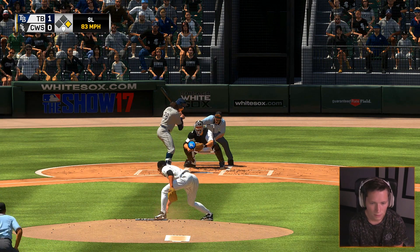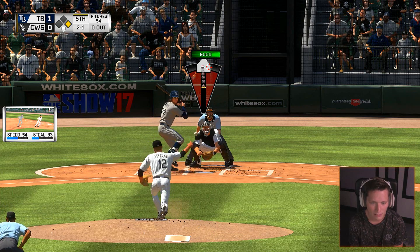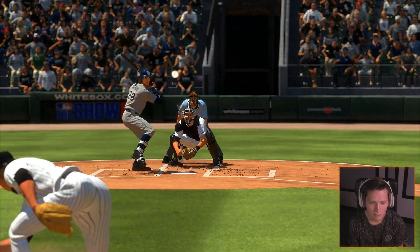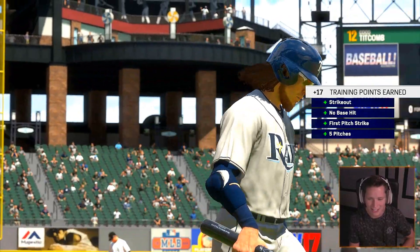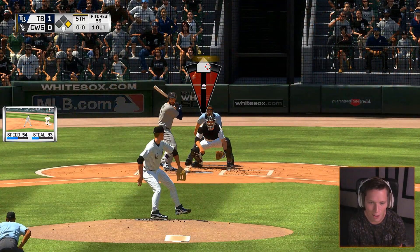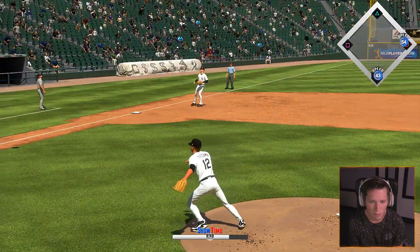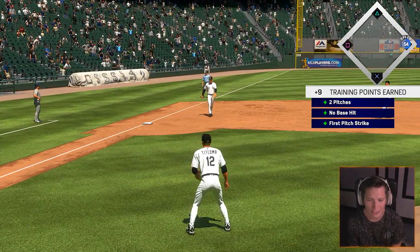The 1-1 pitch — just misses the inside corner. These guys have good eyes, not really swinging at stuff they shouldn't be. Going with the knuckleball — he was late on every strike of that. Gotta get ahead of the ball. Pitching toward the double play ball over toward the left side of the infield — that wasn't where we were supposed to go, but I'll take it. Two outs.